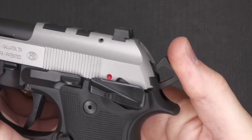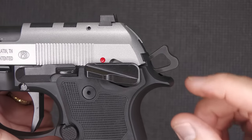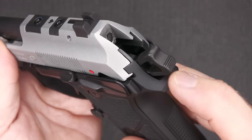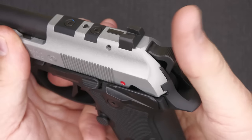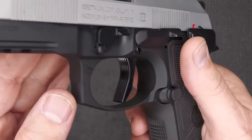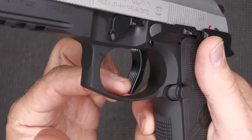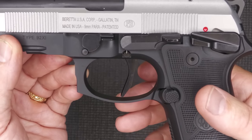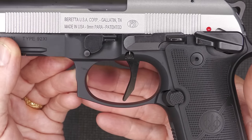The hammer is easy to grab and pull back — especially important with single action — and it is skeletonized. There's a little bit of texturing at the top so you can thumb cock it. We have a flat-faced trigger with serrations on it. One of the things about a flat-faced trigger is the geometry — it really optimizes your trigger pull.